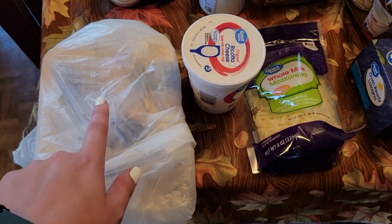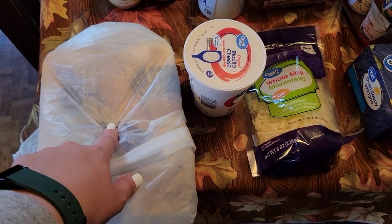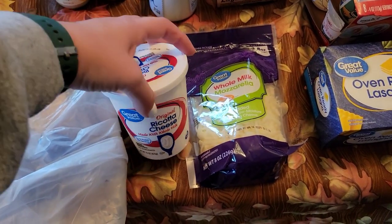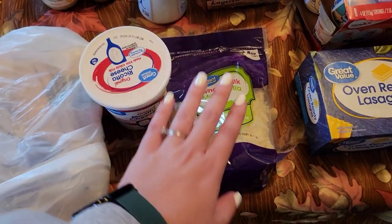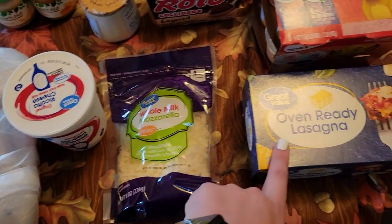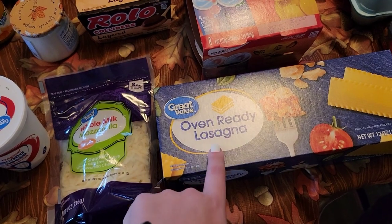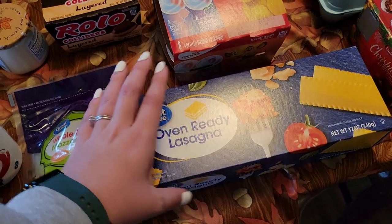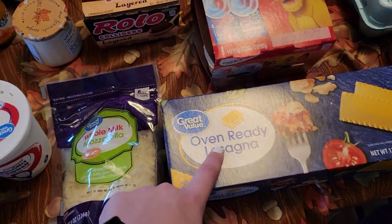The only meat I needed to get was chicken. We've got everything else in the freezer for chicken and dumplings. Some ricotta cheese and mozzarella cheese for the lasagna, and lasagna noodles. I don't always get the oven-ready, but that's what Audrey grabbed for us and they were a pretty good price, so we got the Great Value oven-ready lasagna noodles.